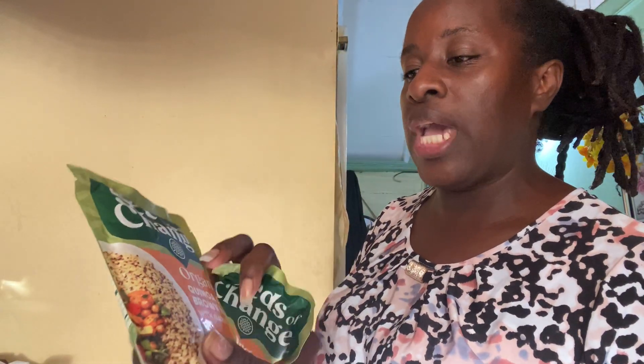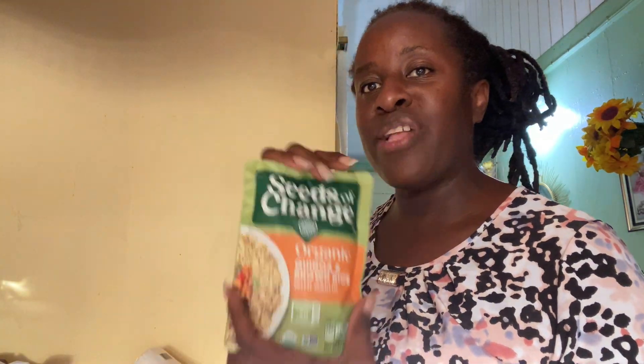I also bought Seeds of Change. I actually found this in a store here in St. Kitts and tried it — I love it. It's quinoa mixed with brown rice. All you have to do is add a tablespoon of water, put it in a skillet, heat it, and eat it. You can add your seasoning — whatever you want to add to it.